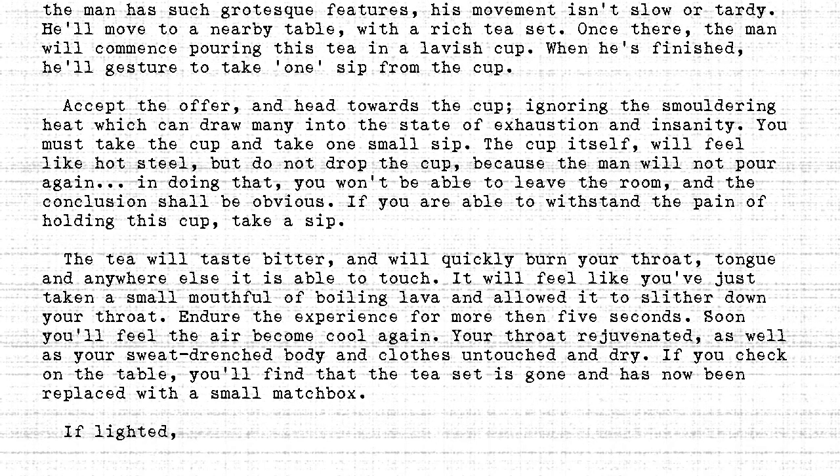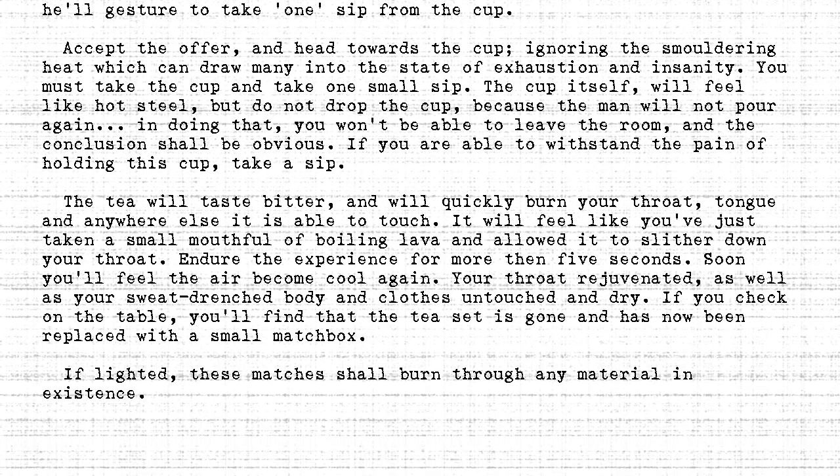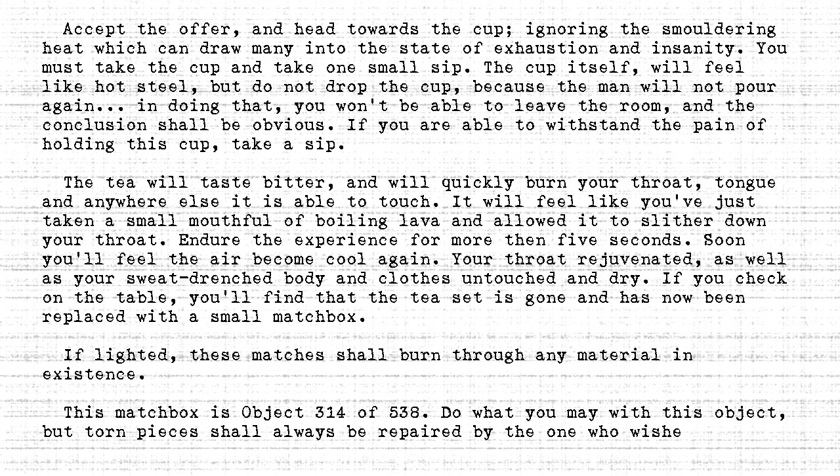If lighted, these matches shall burn through any material in existence. This matchbox is object 314 of 538. Do what you may with this object, but torn pieces shall always be repaired by the one who wishes it.